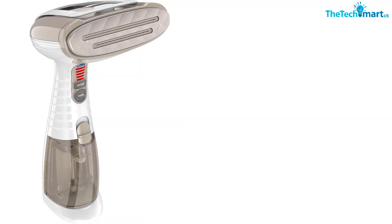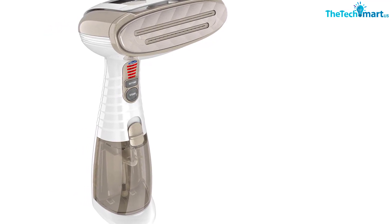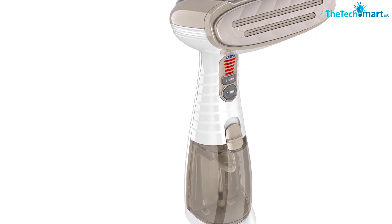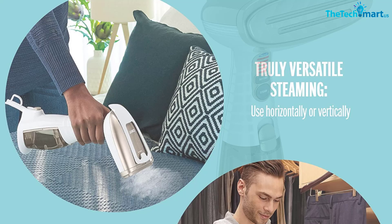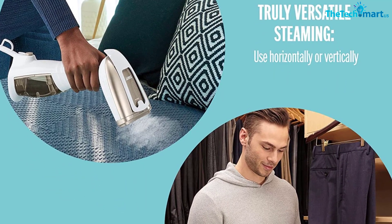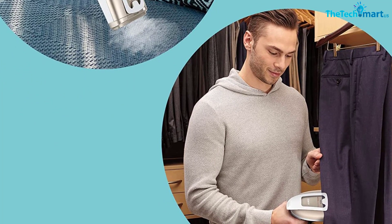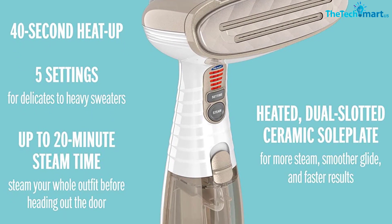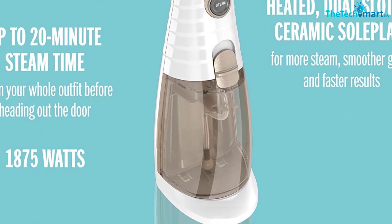With a 40-second heat-up and up to 20 minutes of steam time, this powerful Conair Garment Steamer is the number one selling garment steamer in the USA. The 3-in-1 attachment has a silicone band to pull fabric taut for easier steaming, a delicate fabric spacer, and a bristle brush to loosen fibers for faster steam penetration — instantly releasing wrinkles, refreshing upholstery, and giving garments a professional, fresh-pressed look. It also kills 99.9% of bacteria, measured after one minute of exposure at 1 cm from the faceplate.